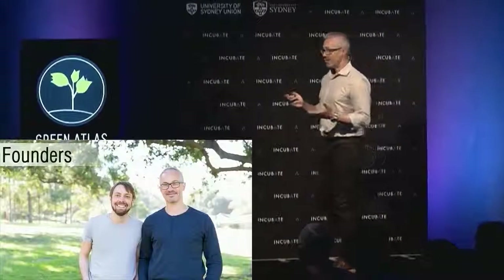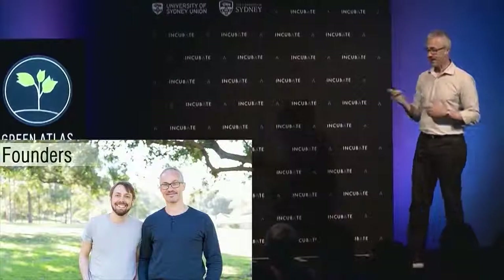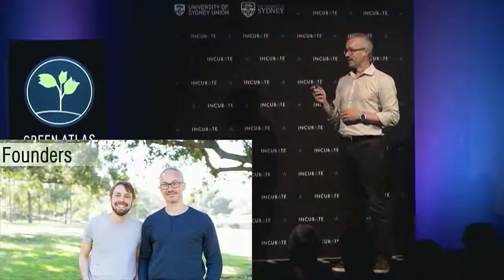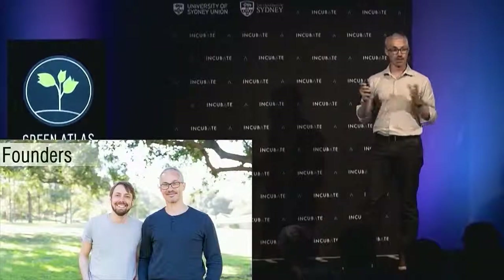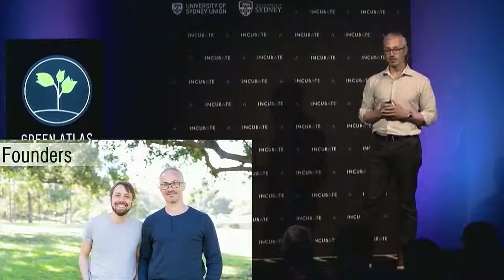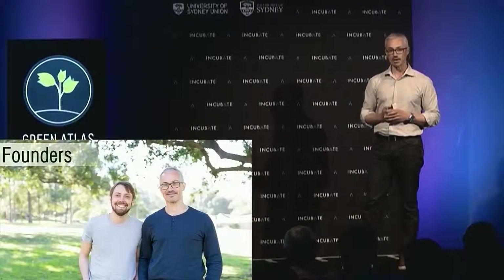Why are James Underwood and I ideally poised to realise the Green Atlas vision? James is the acknowledged world expert in the use of machine vision techniques applied to tree crops — something he's been doing for six-plus years. I've managed large product development programs in autonomous systems for many large companies, including a fairly long stint with one of the world's largest mining companies.